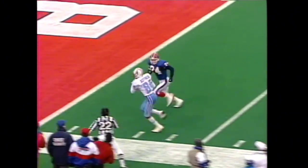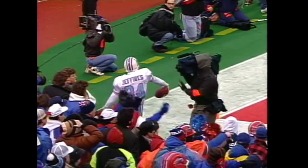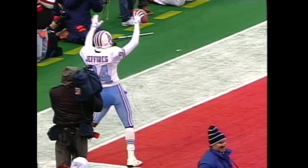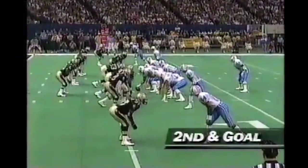Moon goes deep. Touchdown, Houston! Heywood Jeffries with his second touchdown of the game. This corner touchdown catch, Heywood Jeffries.